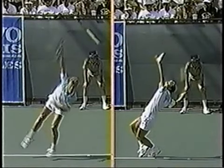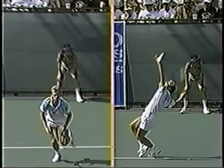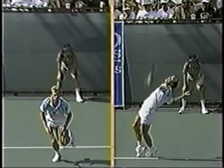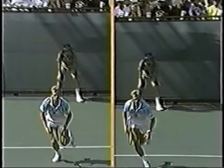On the first serve, he'll flatten out his wrist so he can hit a flatter, harder serve. On the second serve, he gets up and comes from behind his head a little bit more, produces a little bit more spin, and it's a safer, more effective second serve.